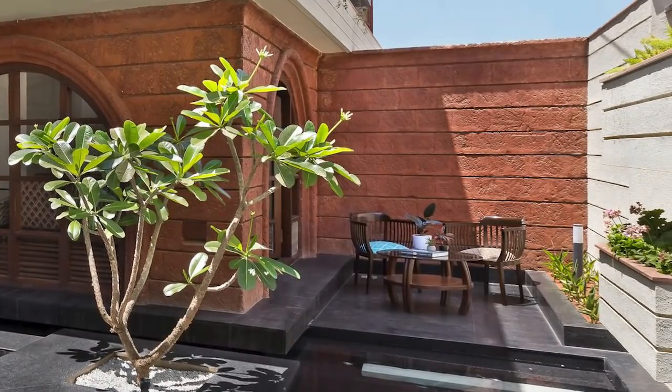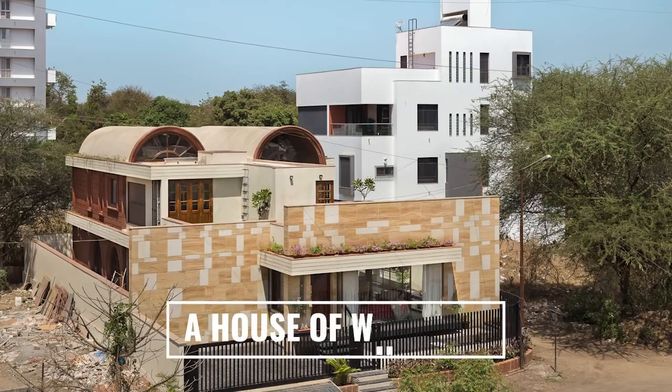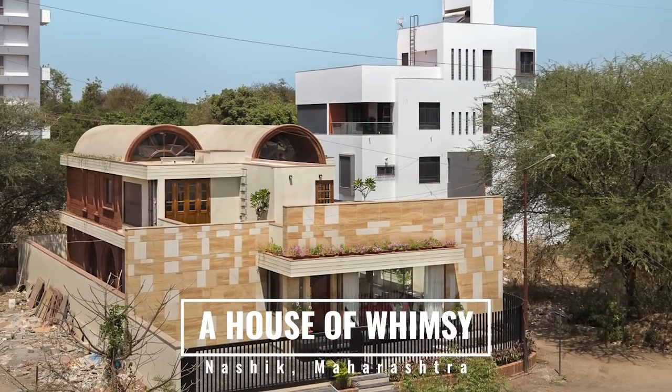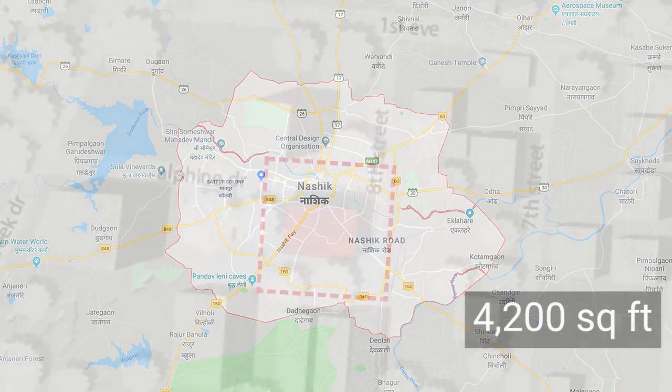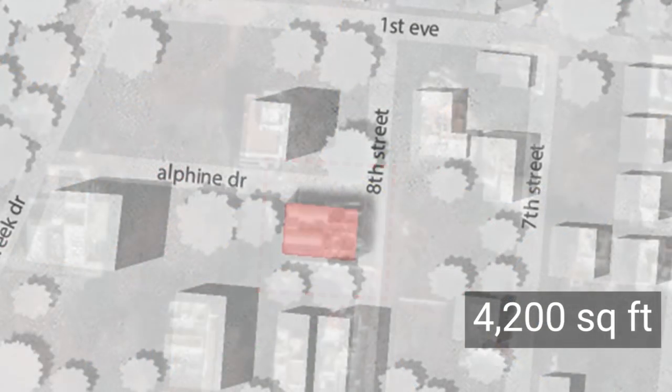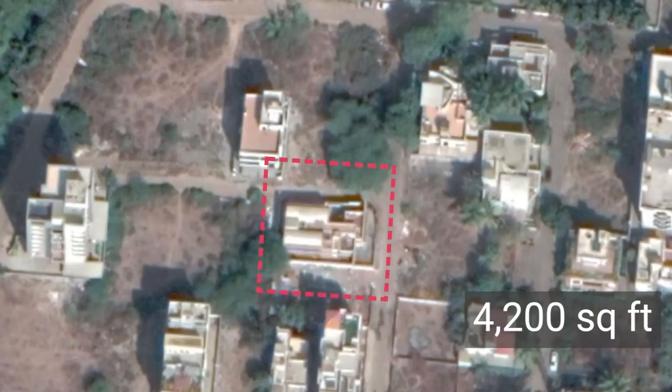Hello everyone, my name is Architect Shruti Dabeer from Naasik. Today I would be discussing a project — a House of Whimsy — which is across a plot area of 4,200 square feet, located in Serene Meadows locality of Naasik.